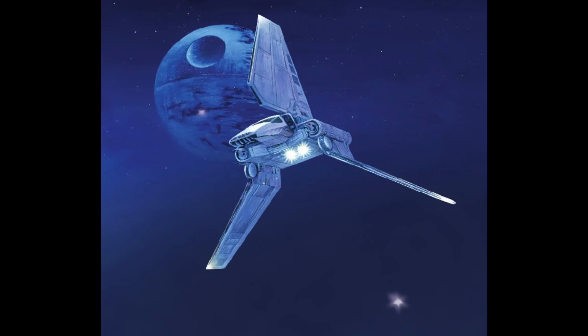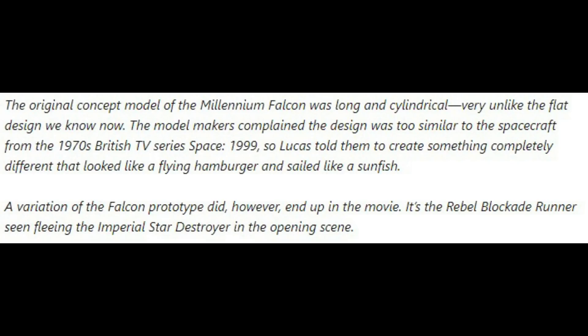But that is kind of my point. This is the entire problem with all of the retcons that happen in the Star Wars universe. I remember way back when — because apparently I am that old — when the explanation for the Millennium Falcon's shape was simply an artistic one and it boiled down to: it looked like a hamburger.